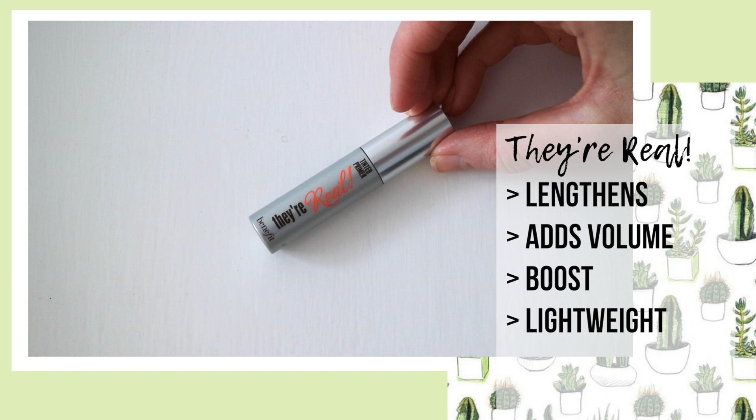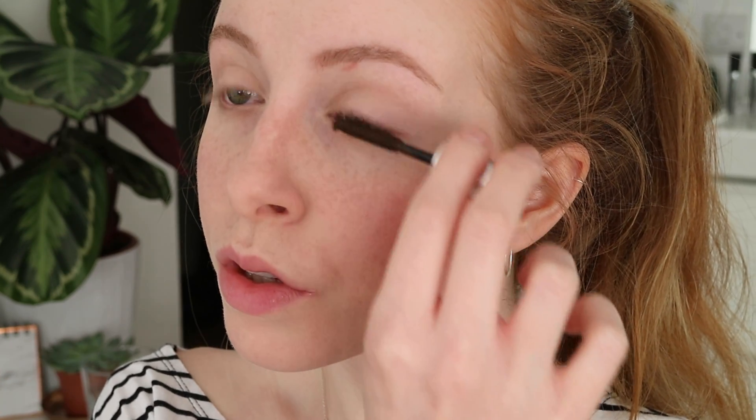It just gives my lashes a little more of a boost. I apply it just like mascara, brushing from root to tip.